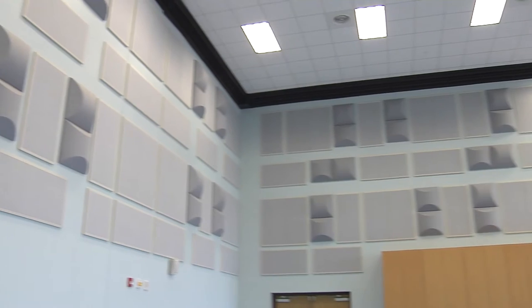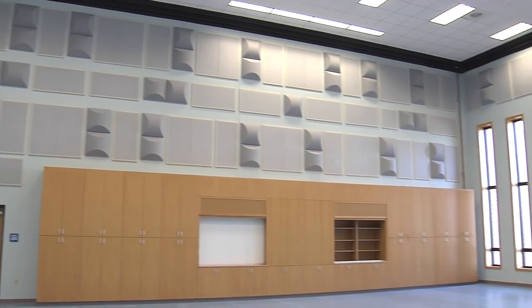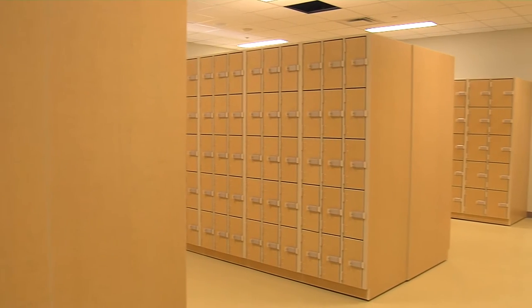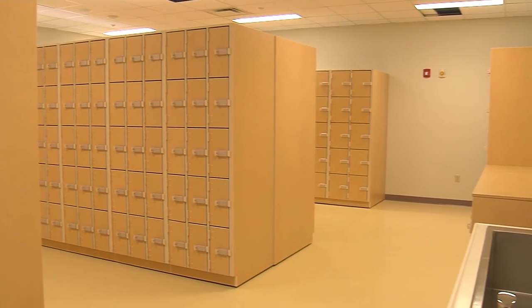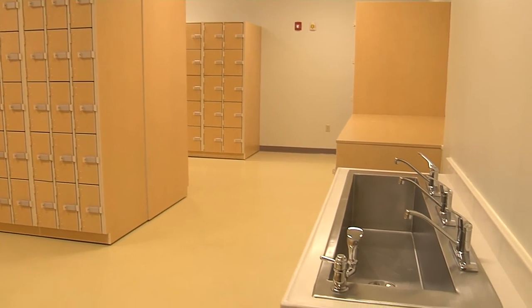The music room is a nice setup complete with soundproofing and specialized sound reduction so you don't get reverb off the walls. There is also instrument storage with individual lockers for each instrument and a washing station so students can clean their instruments.